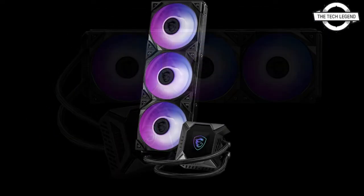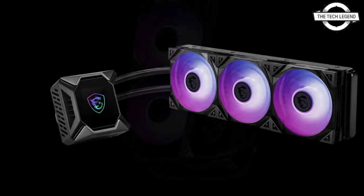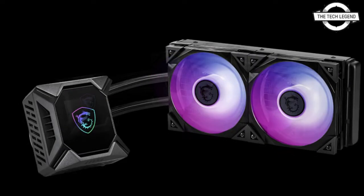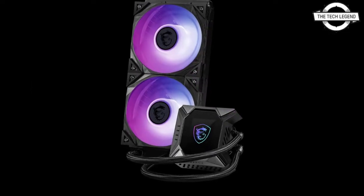It is a slight revision to the MPG CoreLiquid K series that we previously reviewed in detail, and it is defined by its compatibility with the LGA1700 socket used by the 12th generation Intel Core processors.